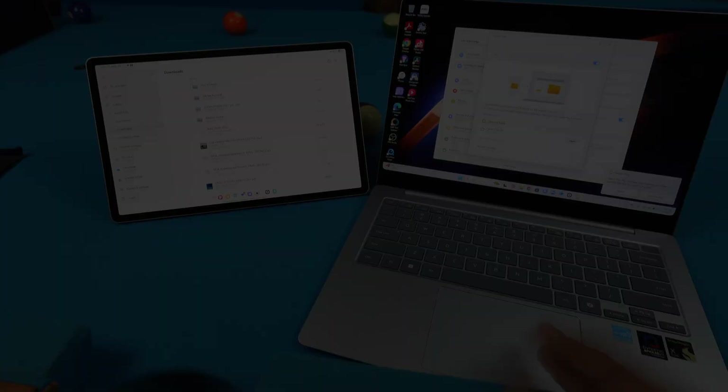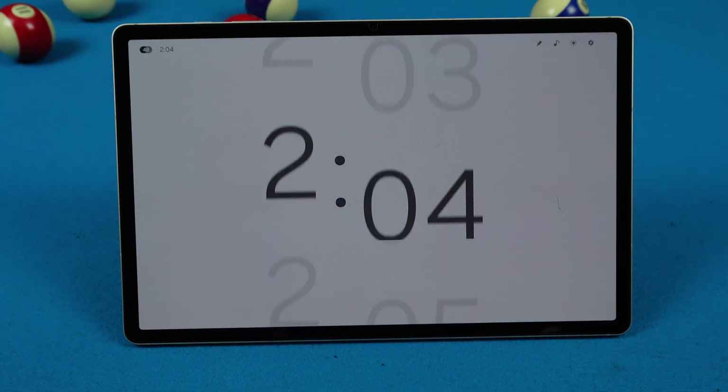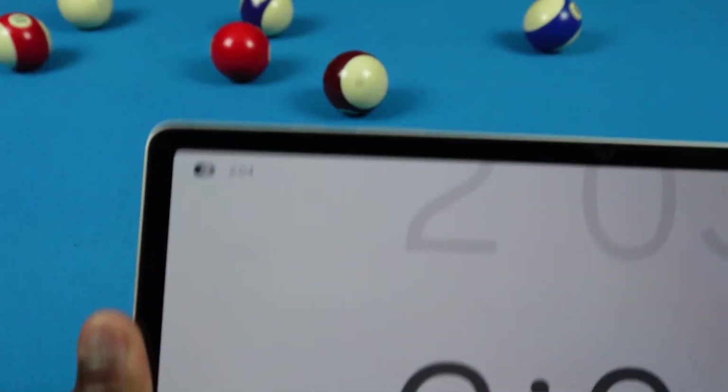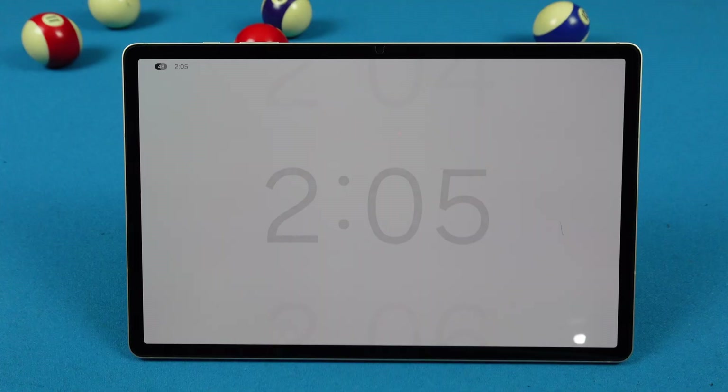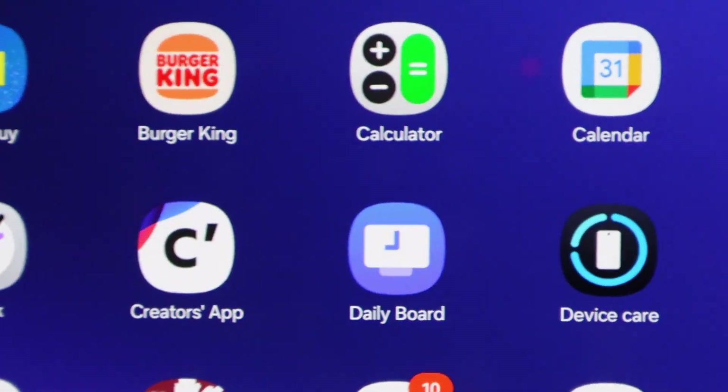One UI 7's Daily Board changed a tiny bit — and I mean a tiny bit. That little thing in the corner? That's literally the only change for Daily Board. It's honestly a little sad we're not really getting anything else with Daily Board. I hope they add some new changes; you can see the icon change, but that's about it.